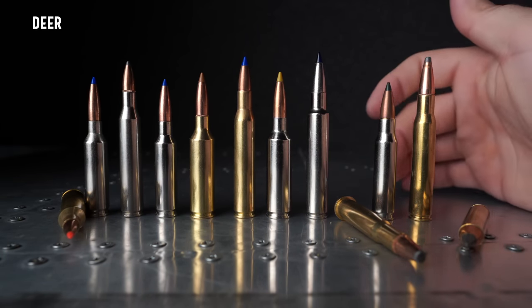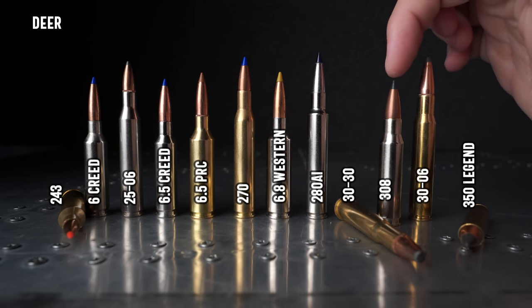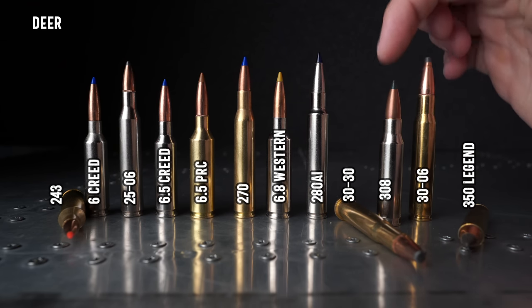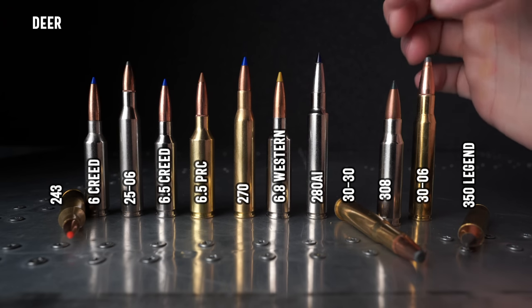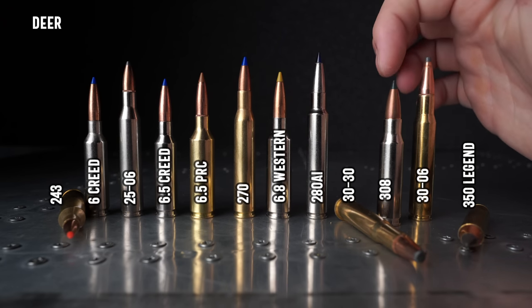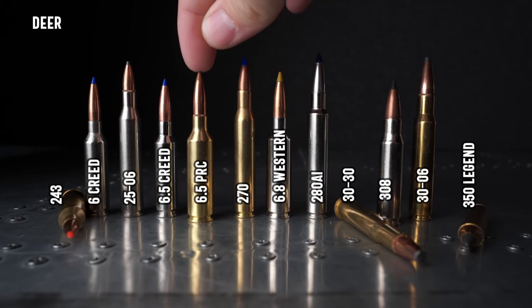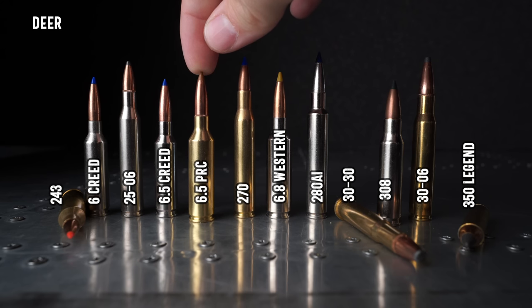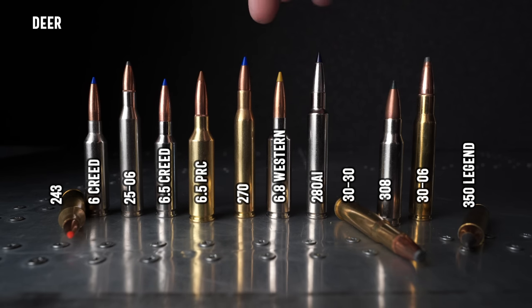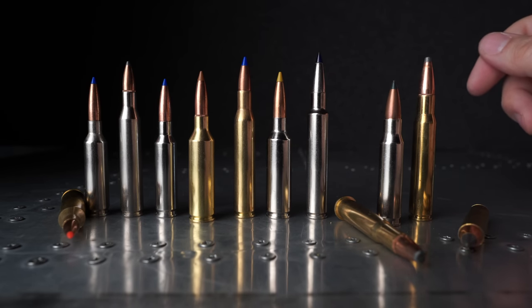So my top picks for deer: the 308 if I'm shooting from a deer stand. I love 308 — big frontal diameter, plenty of power, it's going to absolutely crush that deer, and I want to give it as much power as I can. For hunting out west, I like the 6.5 PRC — it's perfect for deer, very flat shooting, inspires confidence in high winds. The 270, 6.8 Western, and 280 Ackley Improved would also be my notable mentions.